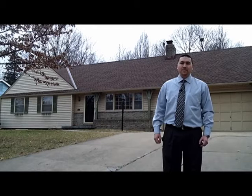Hi, this is Ron Radke with Keller Williams Realty Partners in Overland Park, Kansas. I'd like to welcome you to my listing at 6628 Reeds Drive in Mission, Kansas. Let's go take a look inside.